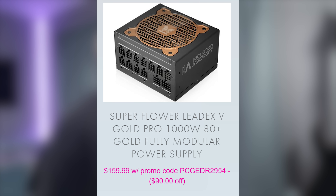Welcome back to UFT Deals, bringing the hottest tech deals on the internet. Happy Friday, everyone! Starting us off today is the Superflower LEDXV Gold Pro — a 1,000-watt, 80-plus-gold, fully modular power supply for only $159.99 with the included promo code, making it $90 off.